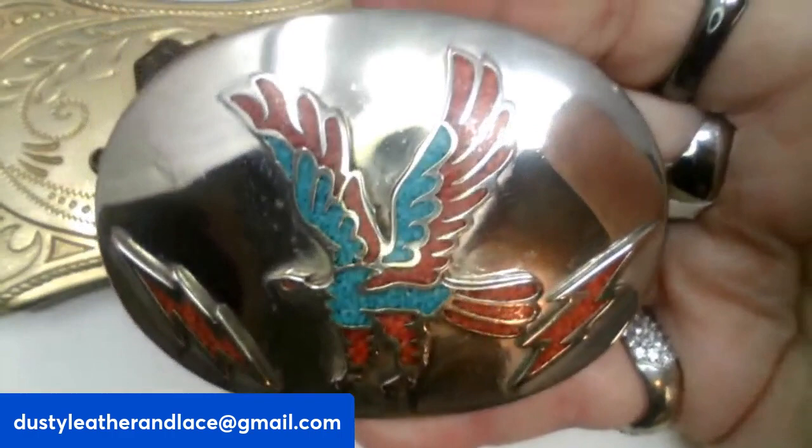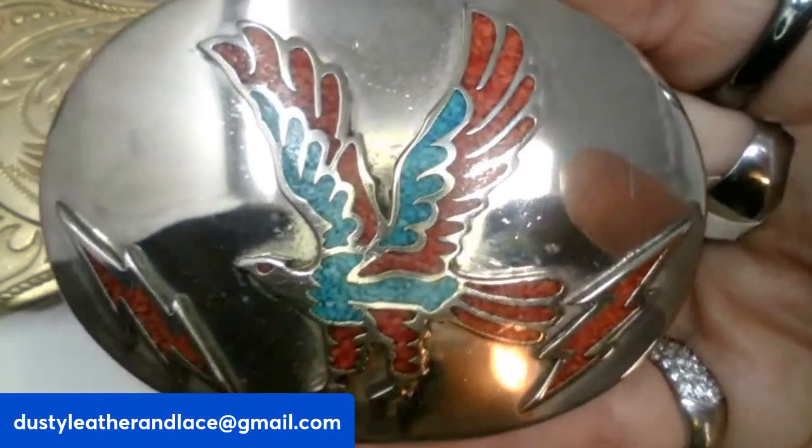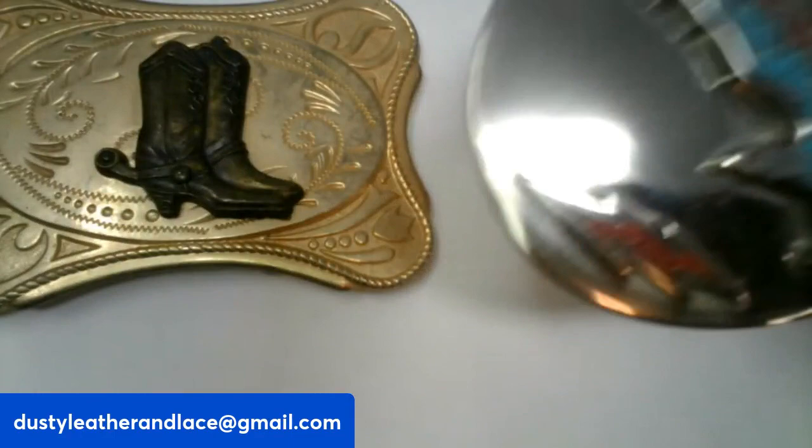Oh, this is gorgeous! It's a vintage crushed coral and turquoise inlaid belt buckle — it's got an eagle and lightning bolts on each side. The crushed turquoise and coral are really pretty. And this one is going to be $20, number eight.